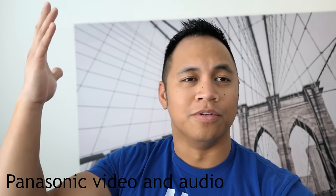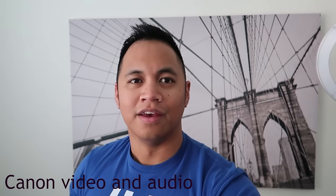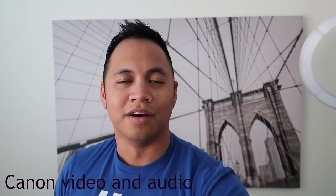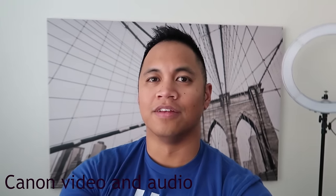In today's video, I'm going to do a low light test, indoor, outdoor, in the shade, hanging out in the backseat of the car — just different situations. I will switch back and forth between the audio feeds, and I'll have a text description as to which camera is feeding the audio.